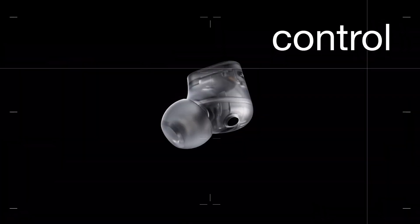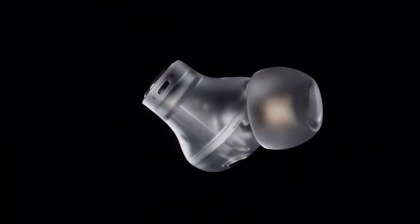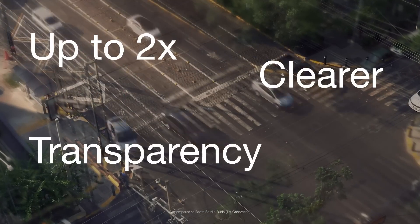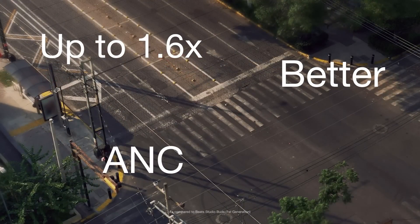We've upgraded the active noise cancelling and transparency modes. We did this by adding bigger microphones, the new vents, and upgrading the chipset. Together, they precisely isolate the noise around you and give you the control of whether to hear it or not.